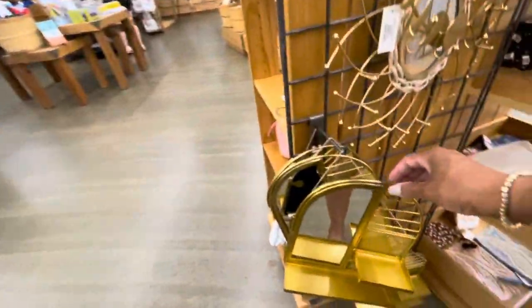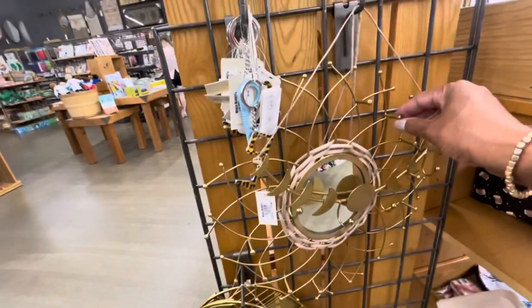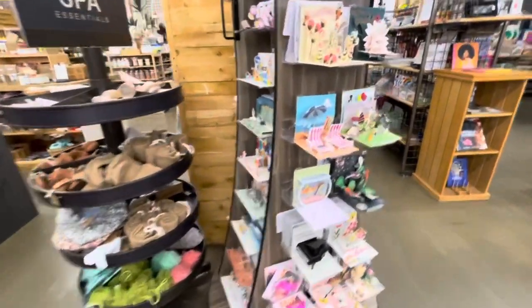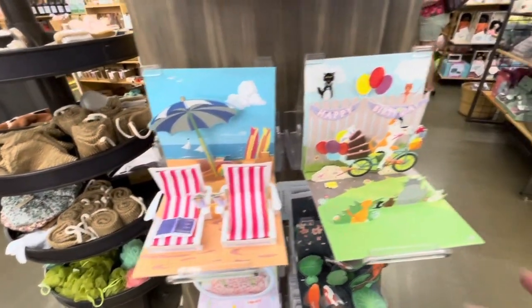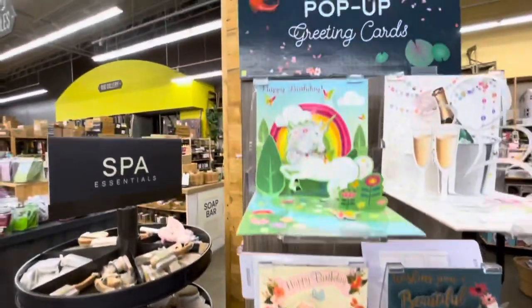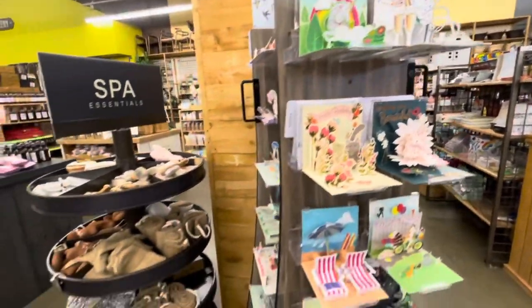On this little end cap right here they have some jewelry holders - this one right here, those are really nice. Have you guys seen the pop-up cards? They have some really nice pop-up cards right here. This one says 'Happy Birthday,' this one says 'Wishing You a Beautiful Birthday,' this one says 'Happy Birthday,' and this one says 'Congratulations.' Very nice.